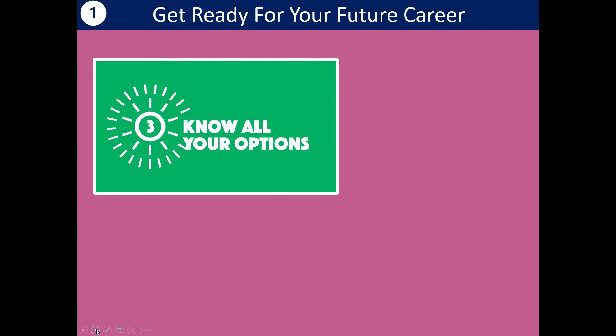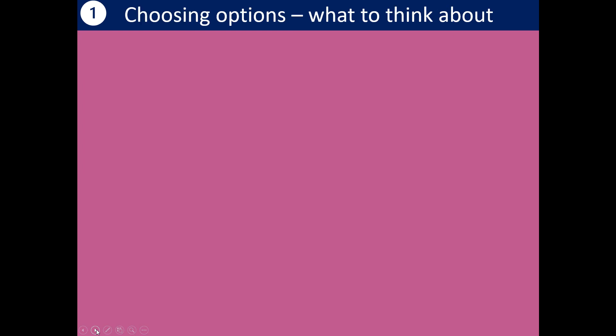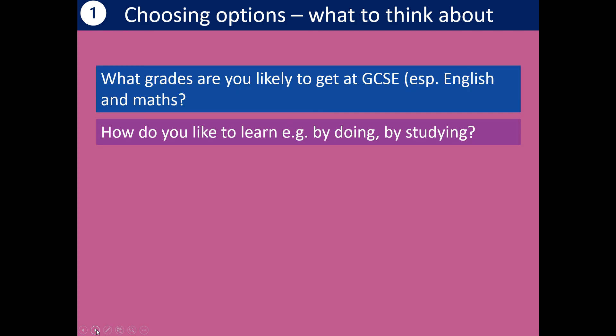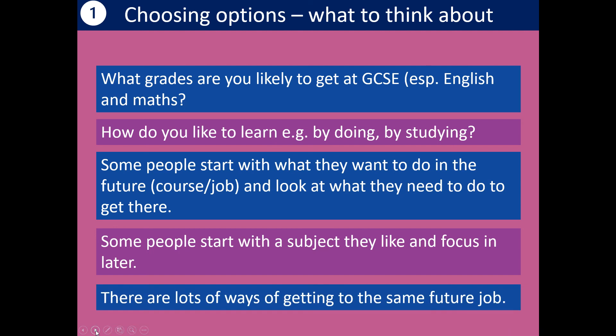Number three from the video was know all your options — and that's really what we're going to focus on today. Choosing options: what do you need to think about? What grades are you likely to get, because that will influence what opportunities you have after Year 11, especially for English and maths. How do you like to learn — is it by doing or by studying? Some people like to start with a job already in mind and look at the best ways to get there, but you could also stick with the subject you love and think about jobs later. Bear in mind there are lots of different ways of getting to the same future job.